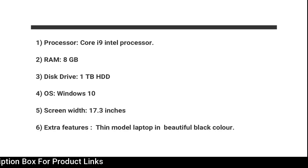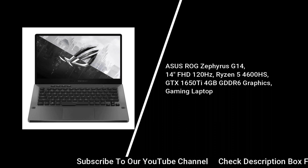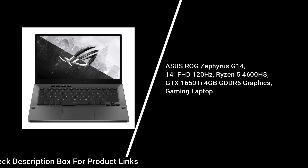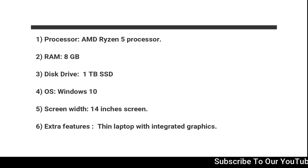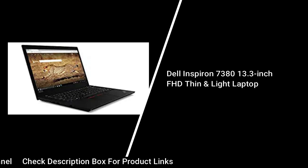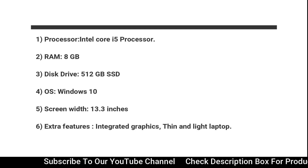Best Indian Edition Laptops — First model: Intel Core i9 Processor, 8GB RAM, 1TB HDD Disk Drive, Windows 10 OS, 17.3-inch screen width. Extra features: thin model laptop in beautiful black color. Second model — Asus ROG Zephyrus G14, 14-inch FHD, 120Hz, Ryzen, GTX 1650Ti, 4GB GDDR6 Graphics Gaming Laptop: AMD Ryzen 5 Processor, 8GB RAM, 1TB SSD Disk Drive, Windows 10 OS, 14-inch screen width. Extra features: thin laptop with integrated graphics. Third model — Dell Inspiron 7380, 13.3-inch FHD thin and light laptop: Intel Core i3 Processor, 8GB RAM, 512GB SSD Disk Drive, Windows 10 OS, 13.3-inch screen width. Extra features: integrated graphics, thin and light laptop.